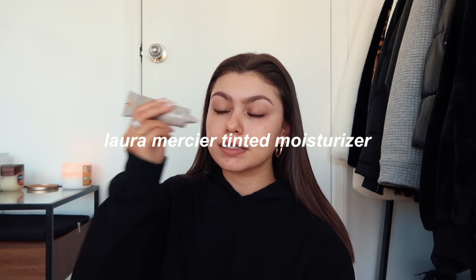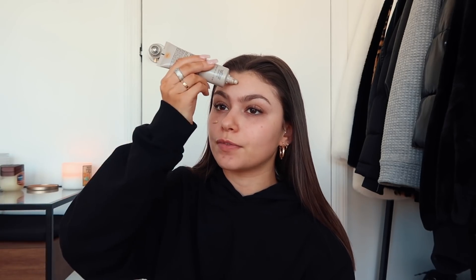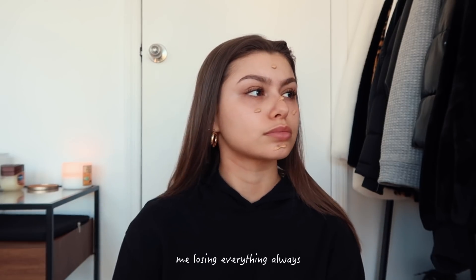First thing I like to do is start off with a tinted moisturizer — this will be linked down below, but this is my favorite one from Laura Mercier. My skin is kind of breaking out right now, so that is not fun. I love this tinted moisturizer a lot. I think it's a little dark for me right now, but they changed their formula — the new formula oxidizes and did not look good on me, so I am trying to keep this one as long as possible.